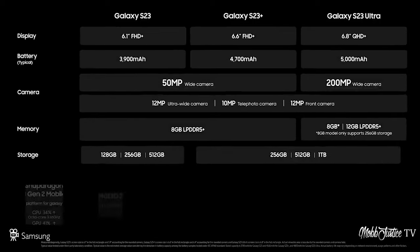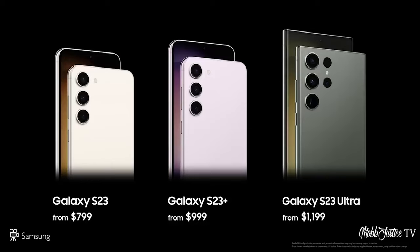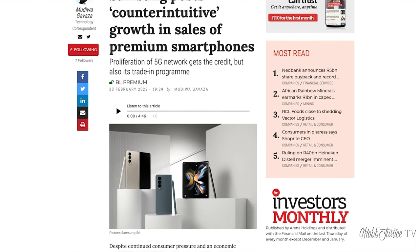In terms of pricing, this is definitely premium. I'm going to leave links in the description around pricing and availability. Interestingly, I had a conversation with the head of Samsung Mobile in South Africa a couple of weeks ago, and it was fascinating to note that the fastest growing segment for Samsung when it comes to sales is in the premium segment. So despite consumer pressure, the biggest growth that they are seeing is in those premium devices such as your Galaxy S range.